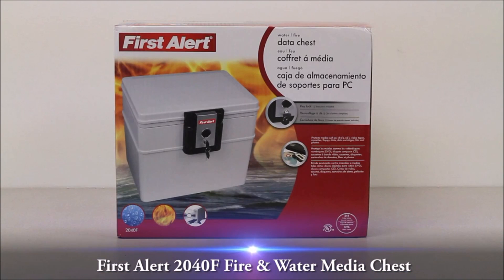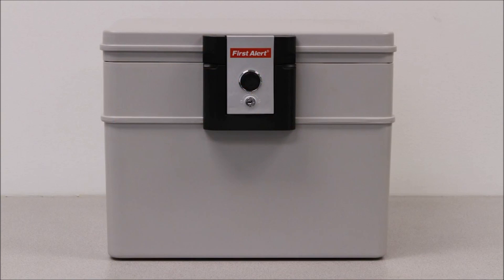This video overview is on the First Alert 2040F Fire and Water Media Chest. This chest, with 0.14 cubic feet of storage, will protect your valuable media such as magnetic tapes, floppy disks, DVDs, CDs, film, memory sticks, external hard drives, photos, and videotapes.